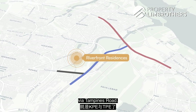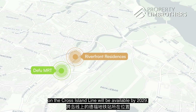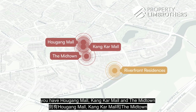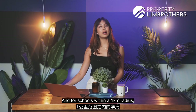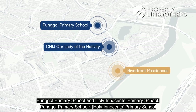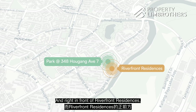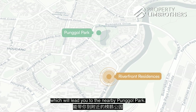For those who commute by car, the KPE and TPE are just minutes away via Tampines Road. This is also where the upcoming Defu MRT on the Cross Island Line will be available by 2029. For day-to-day amenities like groceries and F&B, you have Hougang Mall, Kangkar Mall, and The Midtown — all within 10 to 15 minutes' walk cutting through the HDB estates. Within a one-kilometre radius, schools include CHIJ Our Lady of Nativity, Punggol Primary, and Holy Innocents' Primary. There is also a park right behind the development, and right in front of Riverfront Residences you'll find the Serangoon Park Connector leading to the nearby Punggol Park.